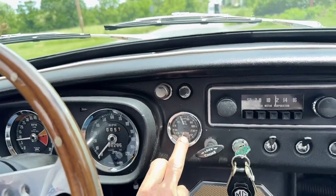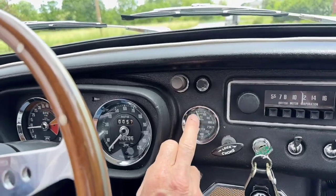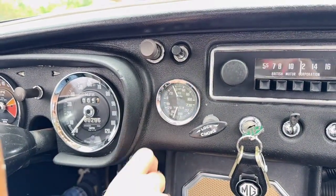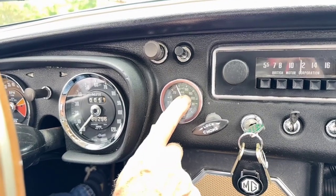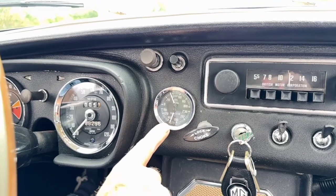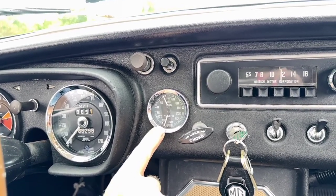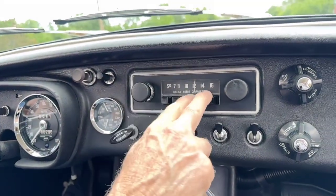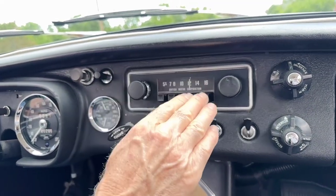This car has great oil pressure — we're sitting at 38 pounds fully warmed up. When it starts cold it goes up around 70 or 80. You can see we're just right at about 180 degrees temperature in the water, which is excellent. The choke works correctly. The radio does not work — it's an original AM radio and is not currently functioning.